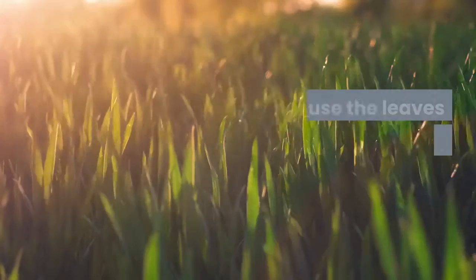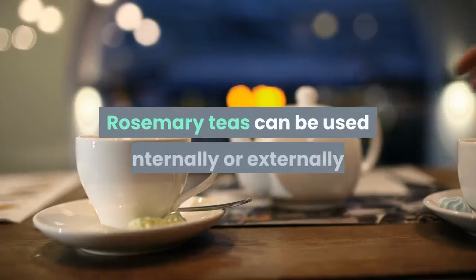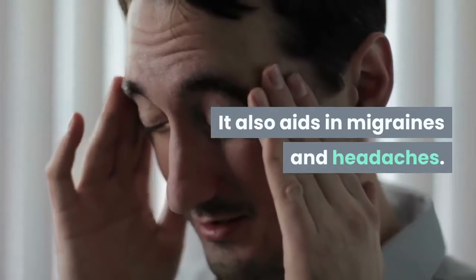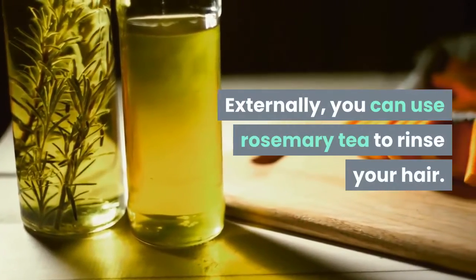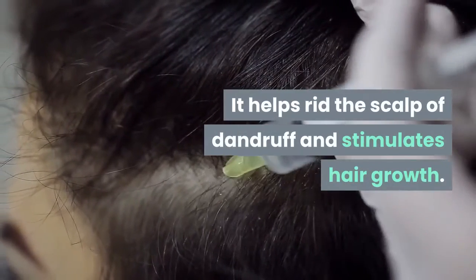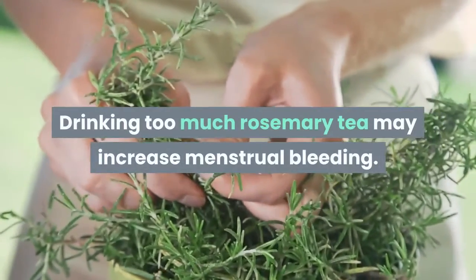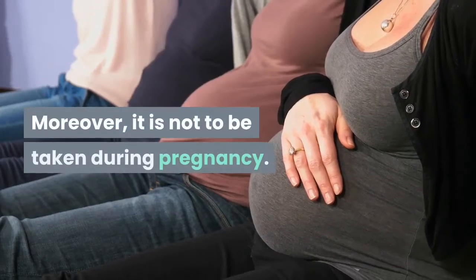You then use the leaves and stems to make a tea. Rosemary teas can be used internally or externally. Internally, it helps improve memory and aids in migraines and headaches. Externally, you can use rosemary tea to rinse your hair. It helps rid the scalp of dandruff and stimulates hair growth. While there are no known external problems, there are internal issues. Drinking too much rosemary tea may increase menstrual bleeding. Moreover, it is not to be taken during pregnancy.